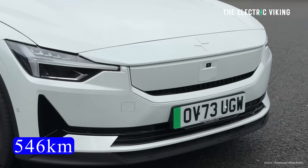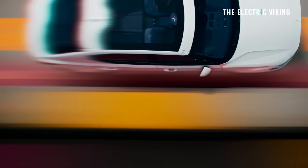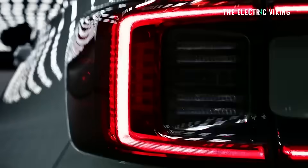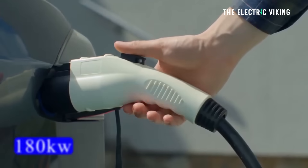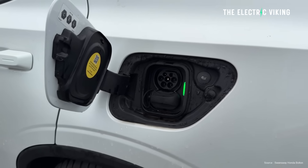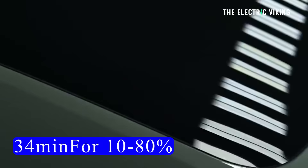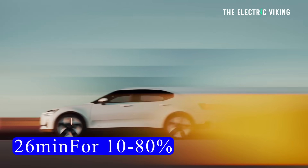The base model is going from 546 kilometers of range — that's 339 miles — to 554 kilometers, which is 344 miles. That's an increase of about 8 kilometers or 5 miles. It also gets improved DC fast charging, now at 180 kilowatt compared with the old 135 kilowatt, reducing the 10-to-80% charge time from 34 minutes down to 26 minutes.